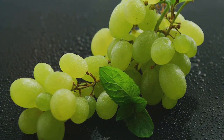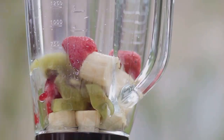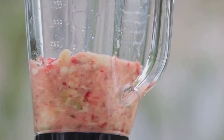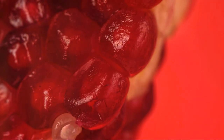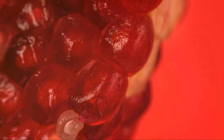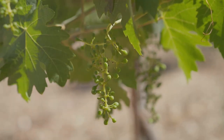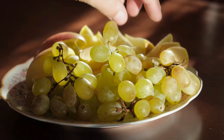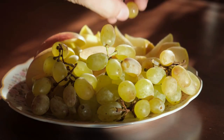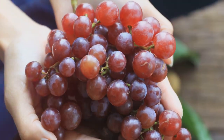Grapes are also a good source of potassium, which maintains heart health, and vitamin K, which aids in blood clotting and bone health. Grapes can be enjoyed as a snack on their own, or added into salads, smoothies, or even cooked dishes. Remember, the skin and seeds of grapes contain a significant amount of their antioxidants, so make sure to consume the whole fruit for maximum benefits. Grapes, a delicious way to boost your antioxidant intake.